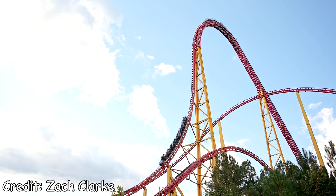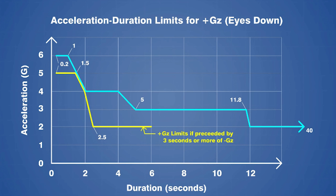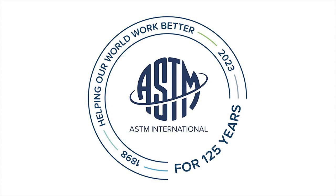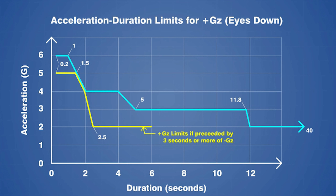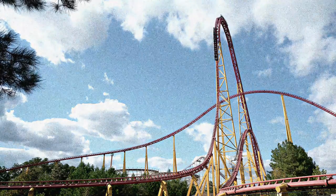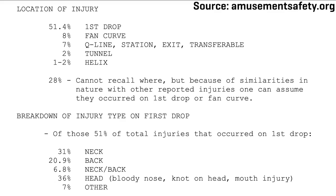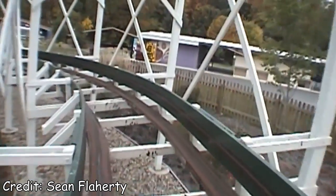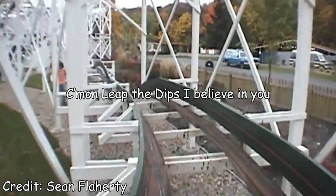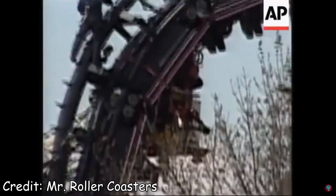Now there are two other major constraints coaster designers have to worry about. The first is g-force limitations. There is actually an engineering standard set out by ASTM committee F24 — rides cannot sustain more than six positive Gs for more than one second, four Gs for more than four seconds, et cetera. There are similar standards for negative Gs and laterals as well, and these exist to ensure the glorious mistake that is i305 will never happen again. If we exceed these parameters at any point, it could be potentially injuring riders and damaging the roller coaster itself. The second constraint is much simpler: the coaster needs to complete the whole damn course without valleying — our speed can never drop below zero miles per hour, even at its slowest. If engineers fail to meet this objective, there can be disastrous consequences.